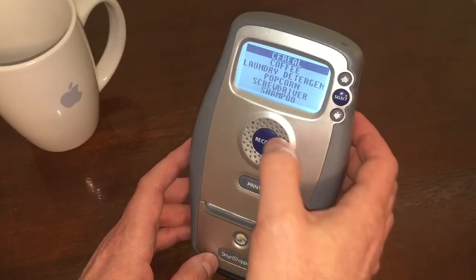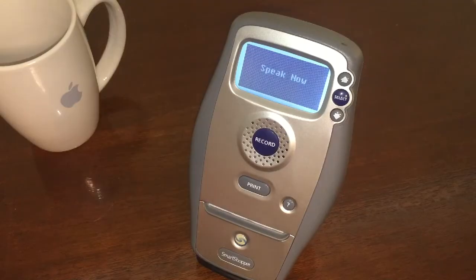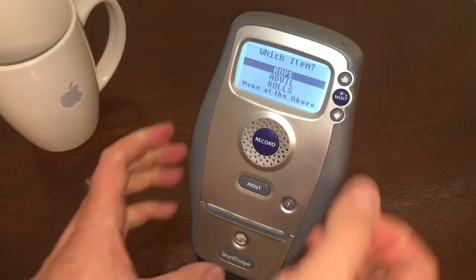That's handy. Yeah. Let's do another one instead. Let's do ibuprofen. Advil. That'll work.